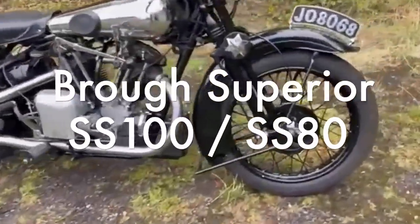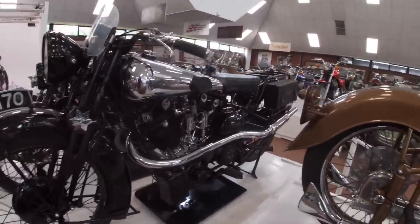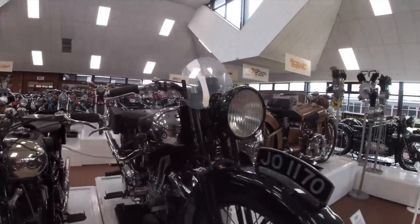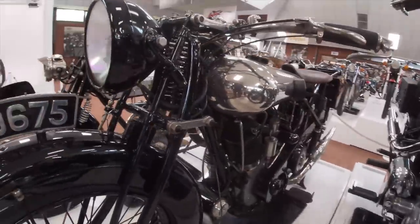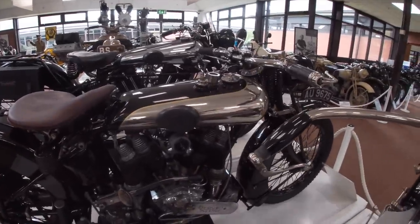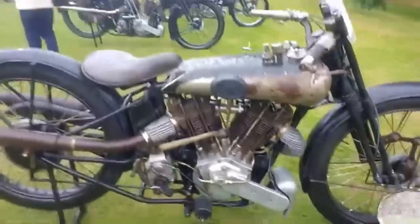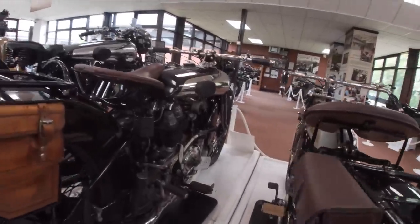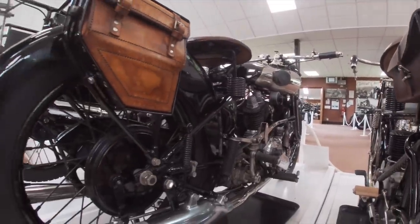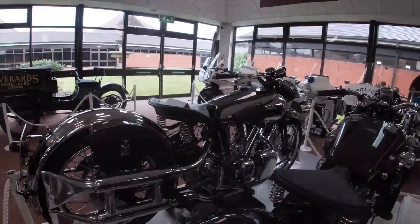Brough Superior SS80 and SS100. George Brough was an engineer who worked at Brough Motorcycles, his father's concern. However, in 1919 he struck out on his own and established the Brough Superior Motorcycle Manufacturing Company in Nottingham. George was a keen racer, so he developed V-Twins very much with competition in mind — at the time V-Twins were mostly seen as sidecar tugs and not at all as sporting bikes. But perhaps the machines are best known as the preferred mount of T.E. Lawrence, Lawrence of Arabia, who would meet his death on one of the machines in 1935. An accomplished rider, Lawrence would write poetically about his experiences riding his Brough Superiors, of which he owned eight in total, with his final machine, George VIII, still in construction when Lawrence was tragically killed riding George VII.